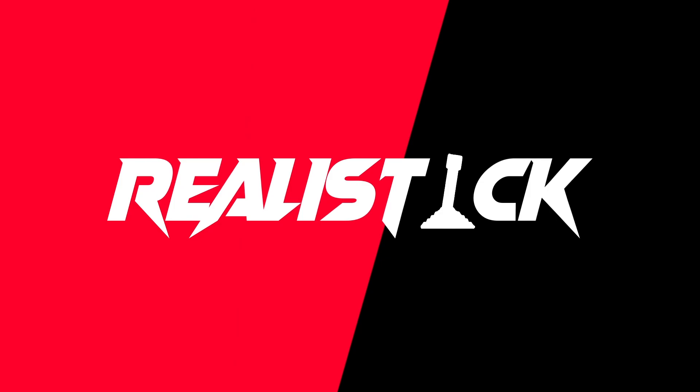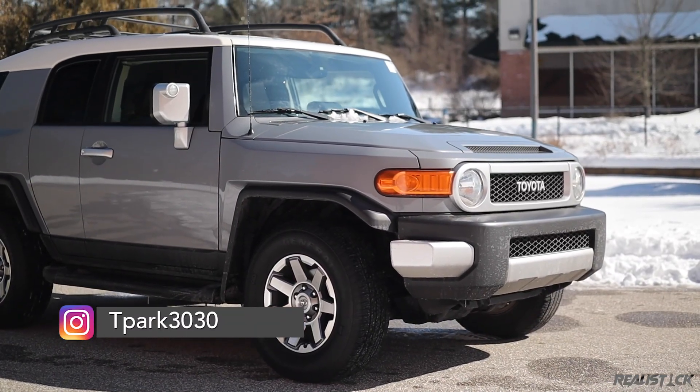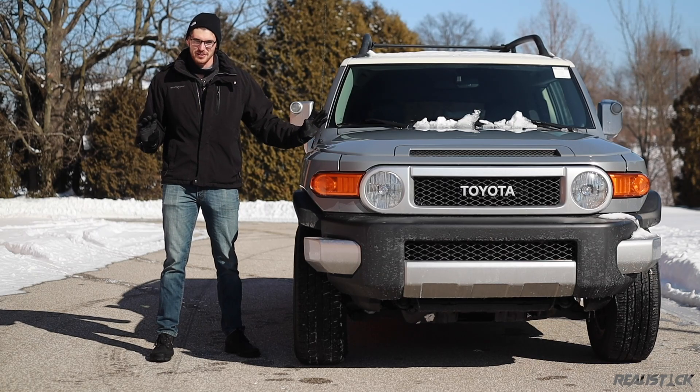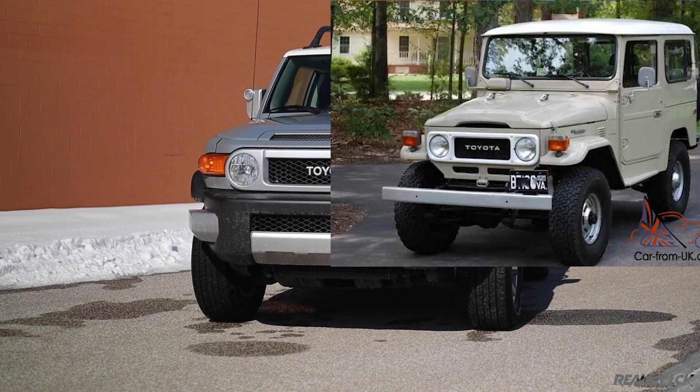The Toyota FJ Cruiser debuted for the 2007 model year here in the United States. Now, obviously I'm not Doug DeMuro, but this thing is really quirky, and you can see that.